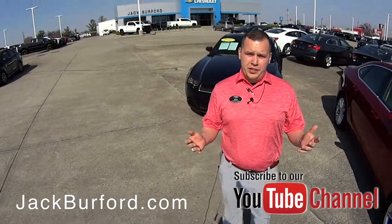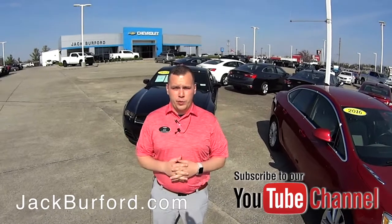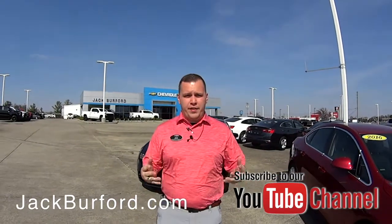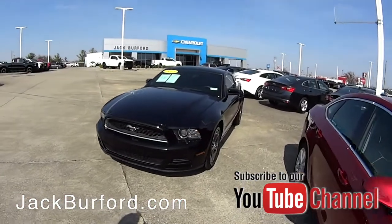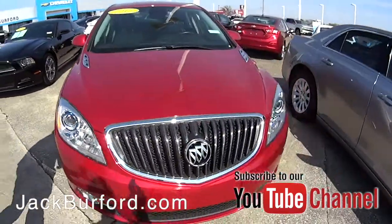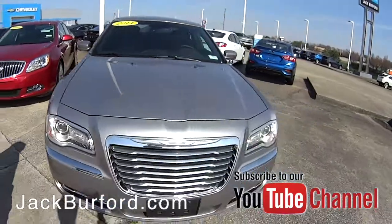Hey everybody, it's Josh the Chevy Pro here at Jack Burford Chevrolet. Today we're gonna walk around our used car lot and show you what kind of inventory we've got — it's always changing, we're always getting more in. Right here behind me we've got a 2013 Ford Mustang, a 2016 Buick Verano, and a 2014 Chrysler 300C.